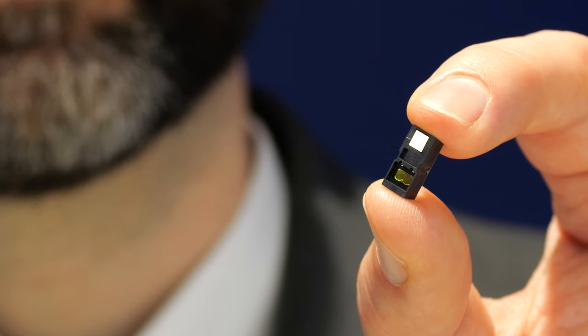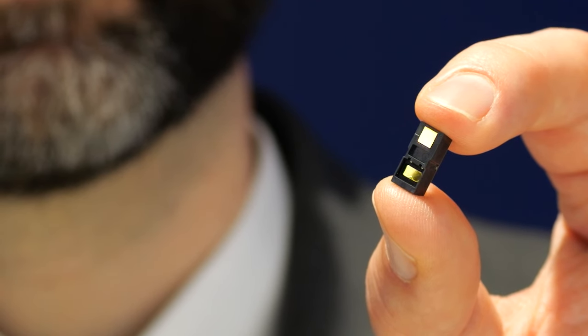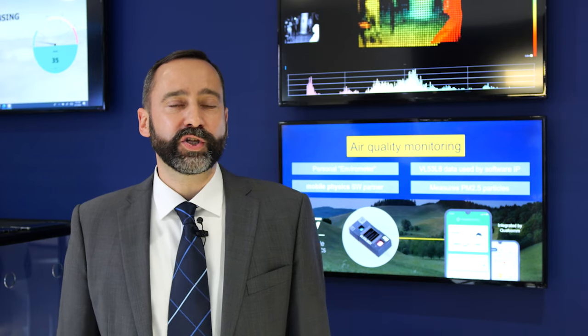In typical indoor conditions, the VL53L9 can range on targets from 5 centimetres up to 10 metres, reaching 5 metres in full sunlight. The efficient rectangular field of illumination created by ST's in-house meta-surface lens technology allows excellent range uniformity to be maintained across all zones.